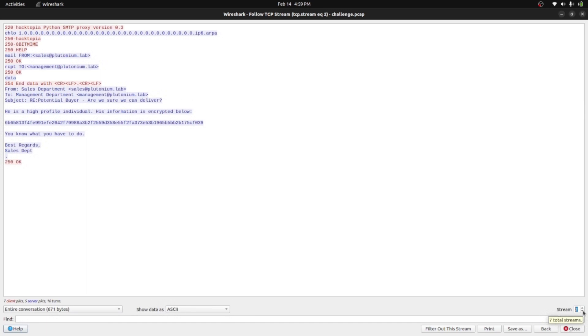In the last stream, the sales department acknowledges: 'All right, we will process the order, thanks.' That's the full conversation. We now have a couple of encrypted cipher texts and we need to find a way to decrypt them to get the flag. But we don't have the key — so first we need to understand more about XOR.